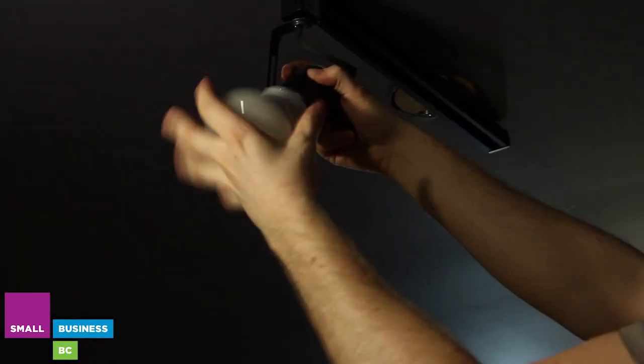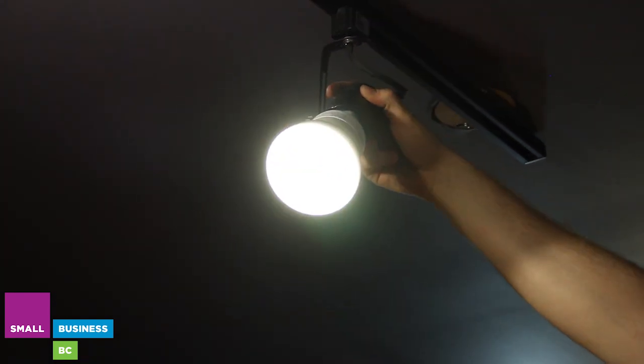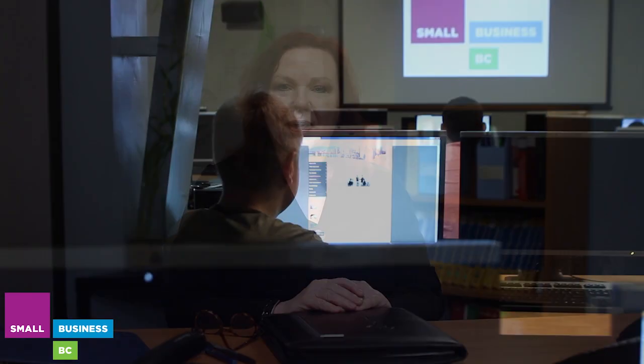My name is Margo Richards. I run a small consulting practice, small business in lighting design. Today I'm here to talk to you about energy-efficient lighting and why small businesses should be using and switching over to energy-efficient lighting. There's been huge advances in the technology, and today we're going to demonstrate and show to you how you can use energy-efficient lighting without compromising aesthetics or function.